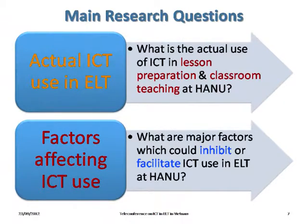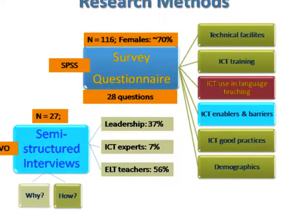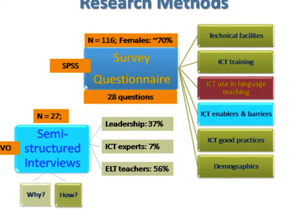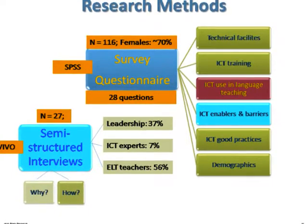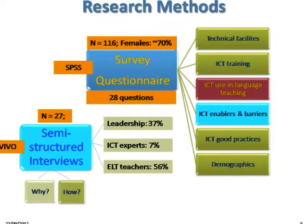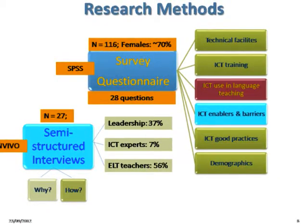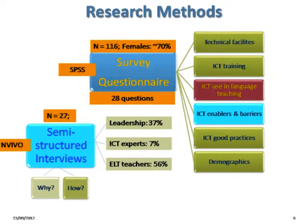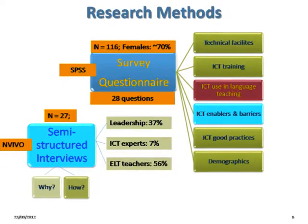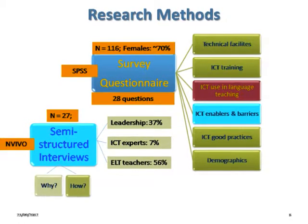These are the two main research questions of our study and the key part of our presentation. Regarding research methods, we applied a mixed-methods approach. We started with a survey questionnaire. 116 EFL teachers took part in the survey, and 70% of them were female. They answered 28 questions — most were rating-scale questions and some were open-ended. We also interviewed 27 people, including university leadership, ICT experts, and ELT teachers.